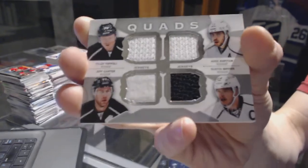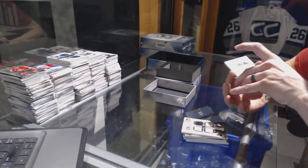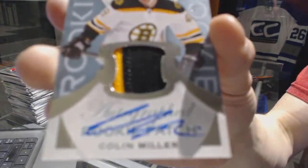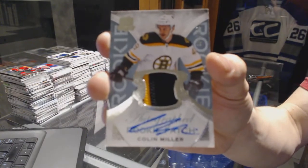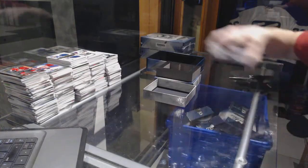Speaking of hitting jersey numbers, Stephen. And we've got a two-color rookie patch auto-numbered at 249 for the Boston Bruins, Colin Miller.